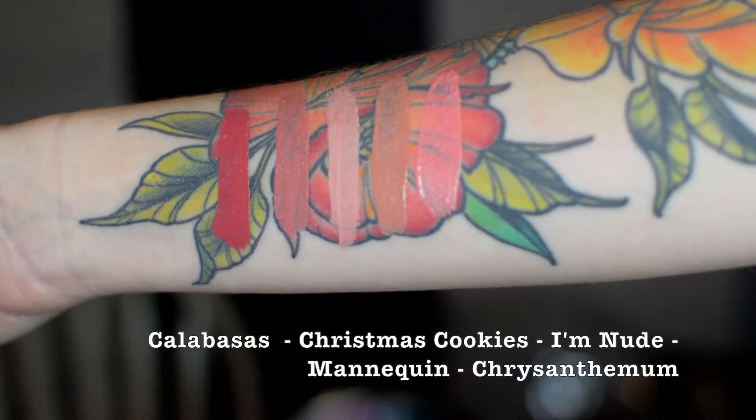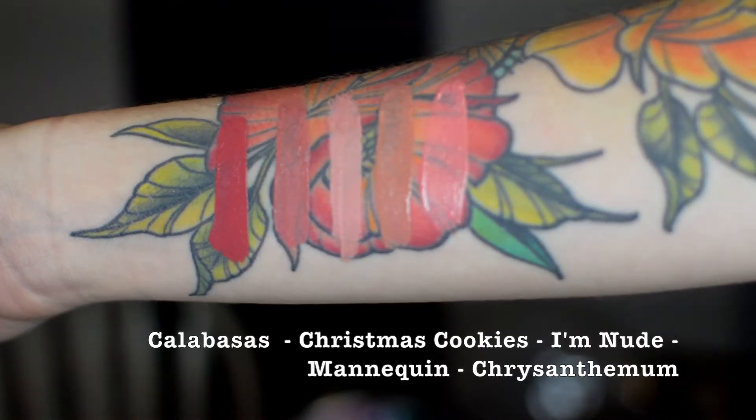I think I said that about Calabasas in the summer collection, but that one's a little bit warmer. I'll actually do some swatches and put them in here. This really isn't similar to a lot of Jeffree's nudes — it does not even remotely look like Doll Parts. Doll Parts is so damn pink. Calabasas is a lot warmer-toned. I don't have anything that looks like this, and I don't really have anything from another lipstick line that looks like this either. It's just a nice pink — I think it would look good on a lot of different skin tones. That is called Christmas Cookies.